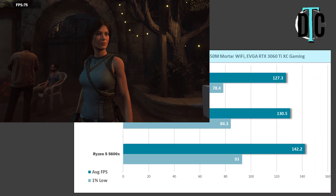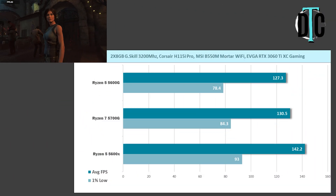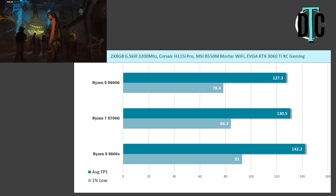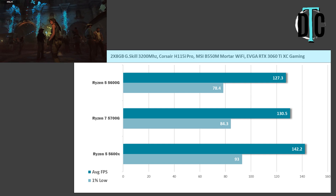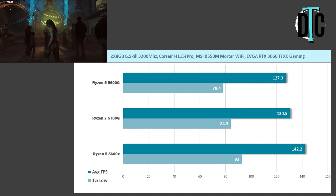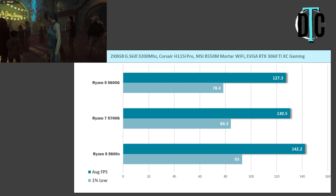Moving on to Shadow of the Tomb Raider, we saw 130.5 average FPS with the 5700G but only 127.3 on the 5600G — once again an unnoticeable difference. The 5600X showed up with about a 10% increase over both APUs.